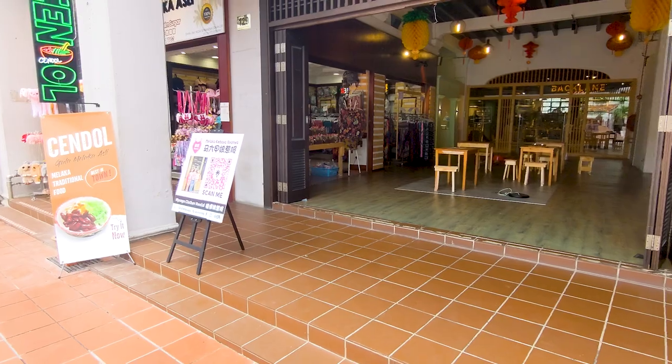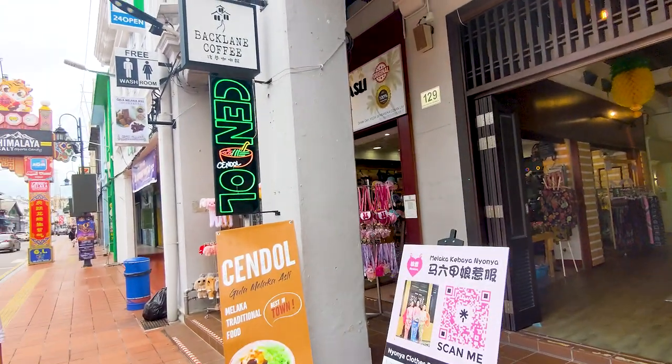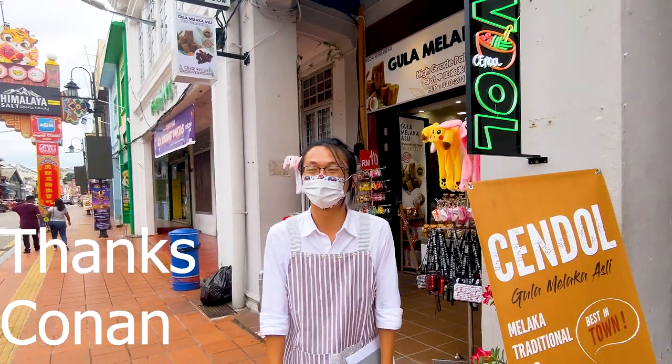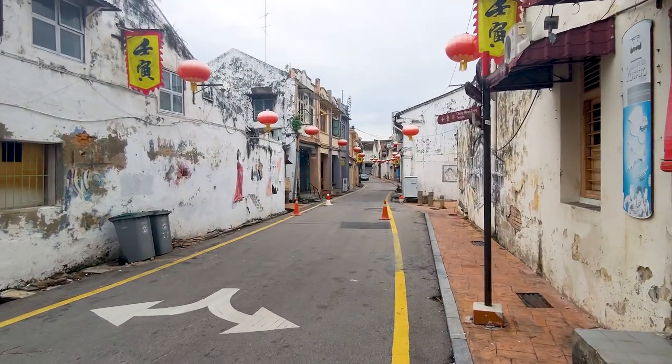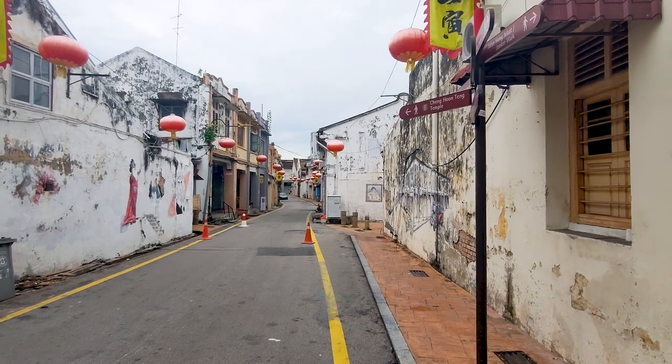If you're interested in getting some for yourself, look for this sign. Cheng Hoon Tang Temple is in this direction. This is a walking street that is known for the art on the walls — we're going to show you that real quick.